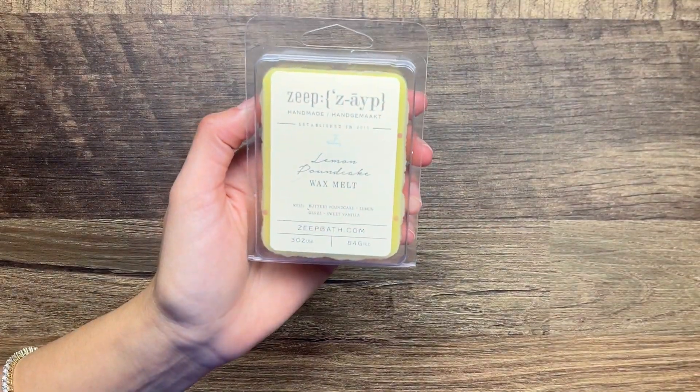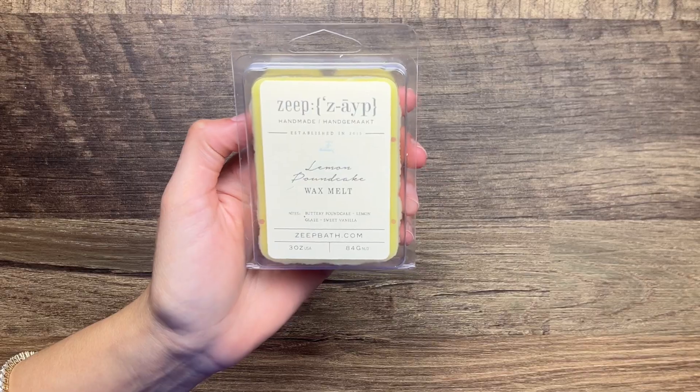From Zape I have Lemon Pound Cake - this is buttery pound cake, lemon glaze, and sweet vanilla. Again with the lemon fruity bakery - I just love bakery but I'm trying to melt some non-bakery scents.